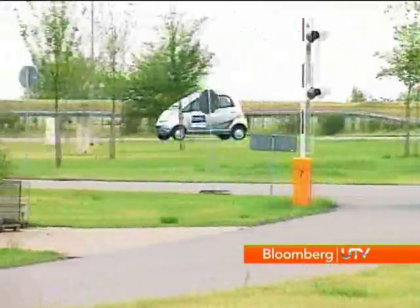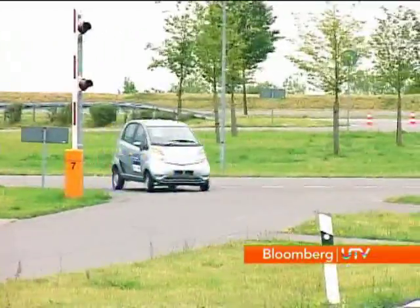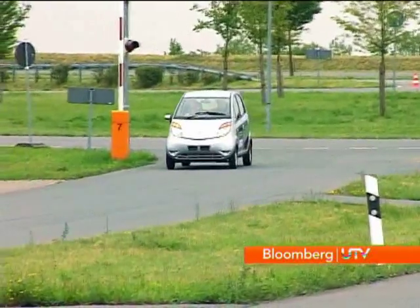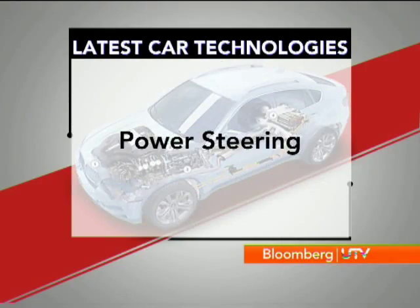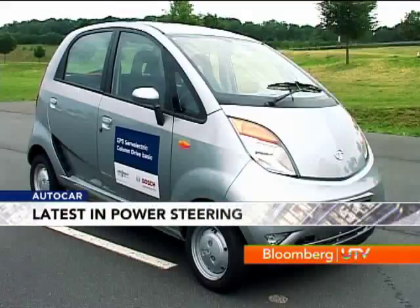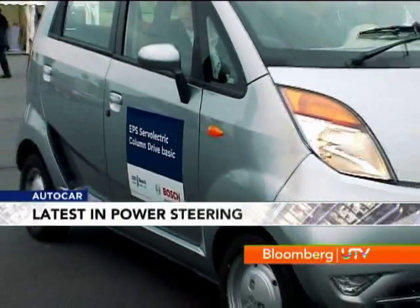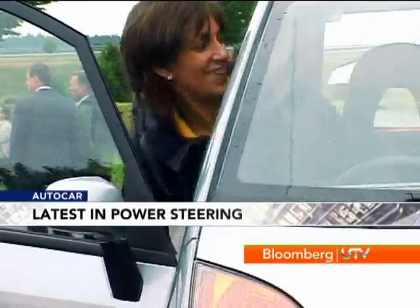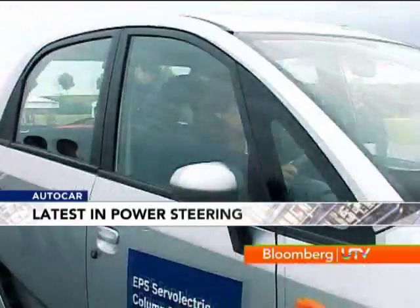Now in India, when you transition from a two-wheeler to a car, what do you think of? The little Nano — that's exactly what we caught up with next. Bosch is working on a power steering for the Nano that will give it assist up to 30 km/h, which means in traffic and parking conditions, which is exactly what I tried, it will be a whole lot easier. And it was.